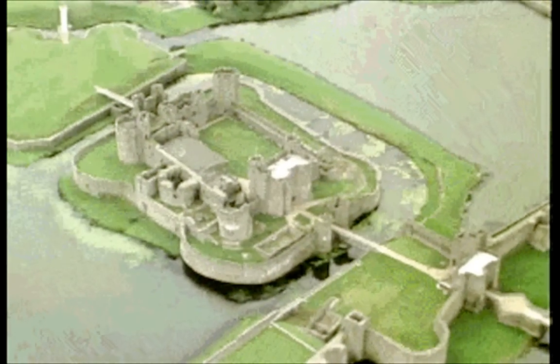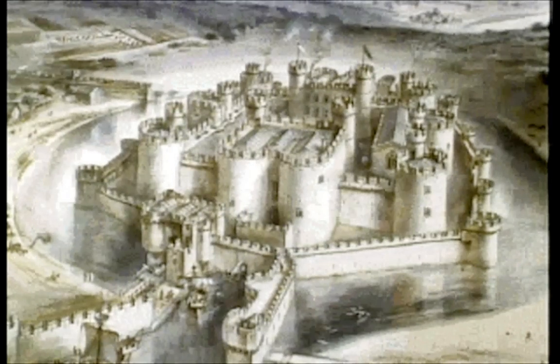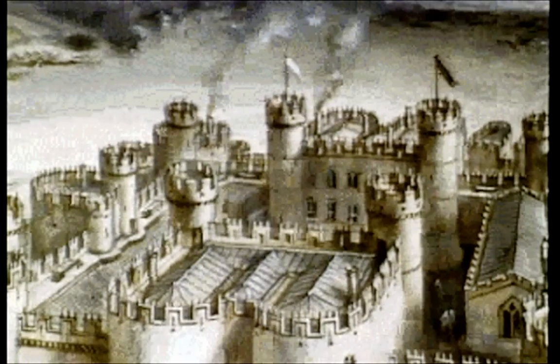The concentric castle was now an active, aggressive fighting machine. Firepower had been increased dramatically because the defenders, high on the inner walls, could fire over the head of their fellows on the outer defences. Quite simply, a double ring of defence made far more effective use of the space available. This is the most regular concentric castle in Britain, built on flat marshy ground without any high land to help defend it. The very name, Beaumaris, means Fair Marsh.